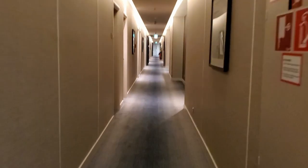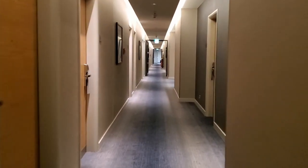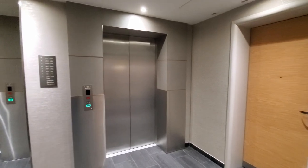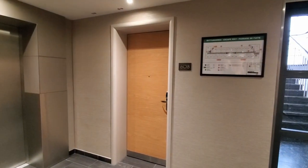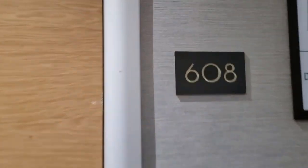Now that we've taken a look at the food and amenities at this hotel, let's take a look at the hotel room itself. We were in a little bit of a weird spot right off the elevators, but this is the tour of our king bedroom, room 608.